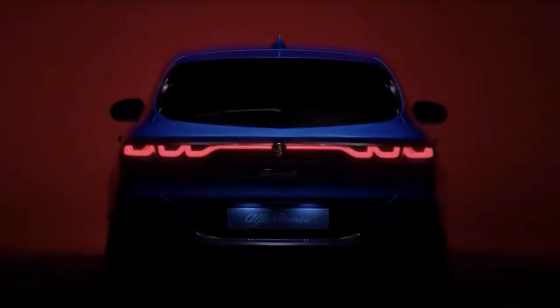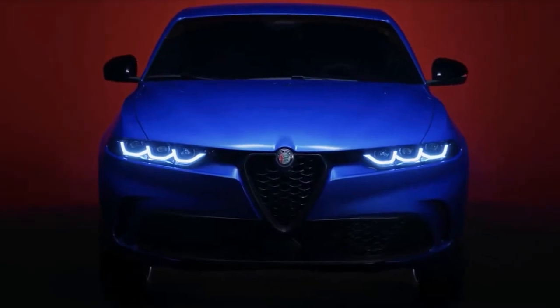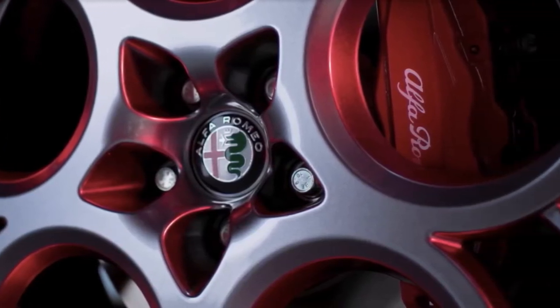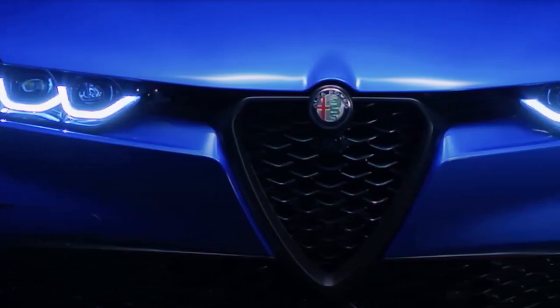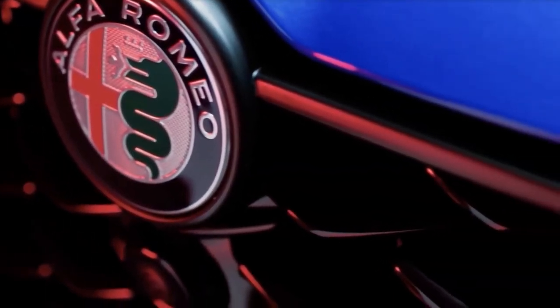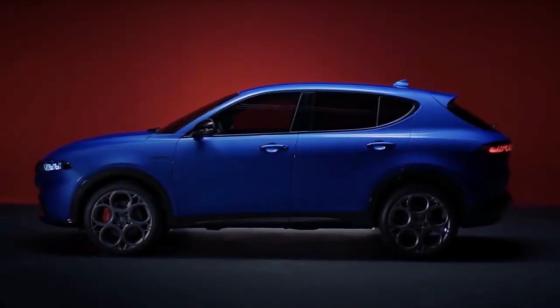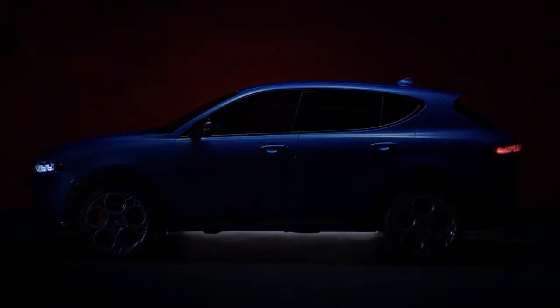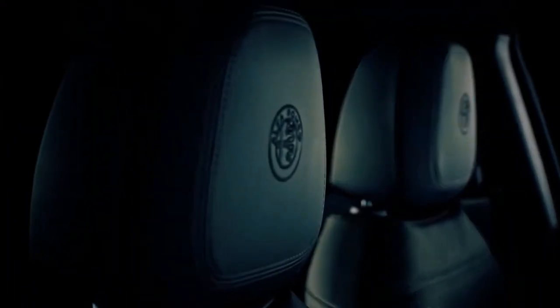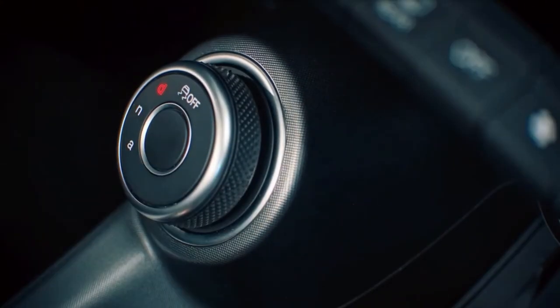The new Alfa Romeo Tonale SUV is the first in the automaker's lineup to provide a plug-in hybrid option. This will mark Alfa Romeo's first step into electrification as it tries to compete with rivals. Though the gas-powered version is relatively affordable for an Alfa Romeo car, the PHEV version's value is questionable. The Tonale looks exciting based on design alone; however, a closer glance at its specs reveals it's not really that impressive by PHEV standards. The Alfa Romeo Tonale is already late to the luxury PHEV party, so does it even have a chance to stand out?